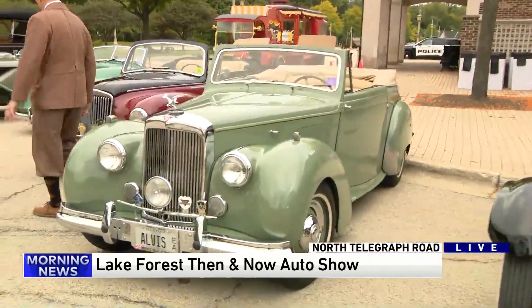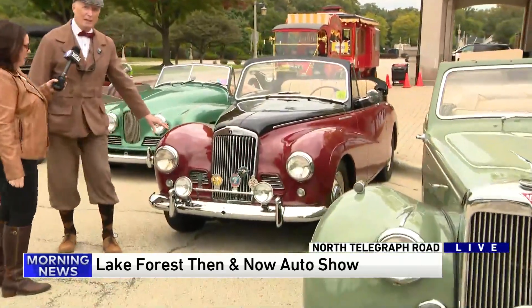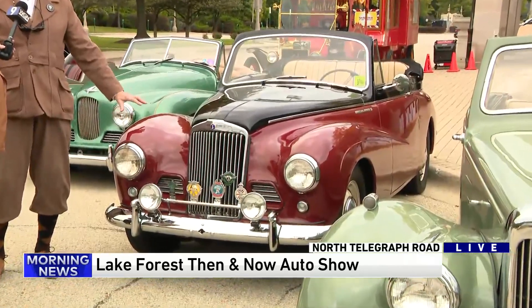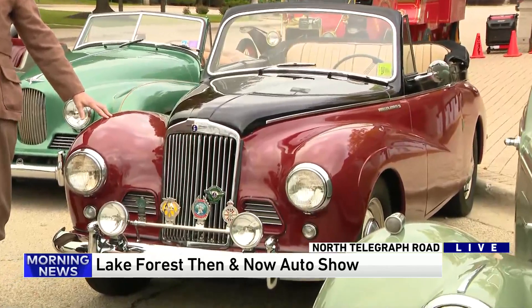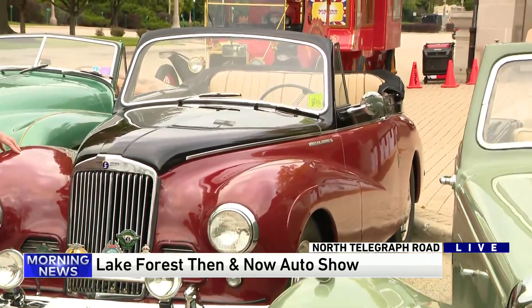She sang for most of the generals several times, and she was a big star in Europe, but never really crossed over here to this country. Now this is a 1954 Sunbeam Talbot, and if anyone in the audience watches Father Brown on PBS, this is the type of car that is used in that show.